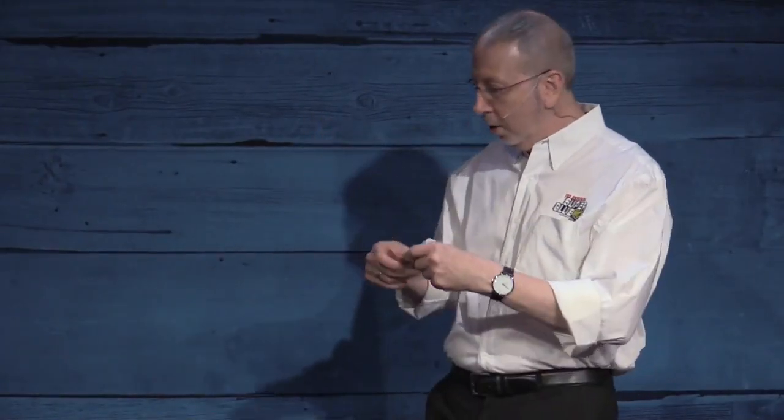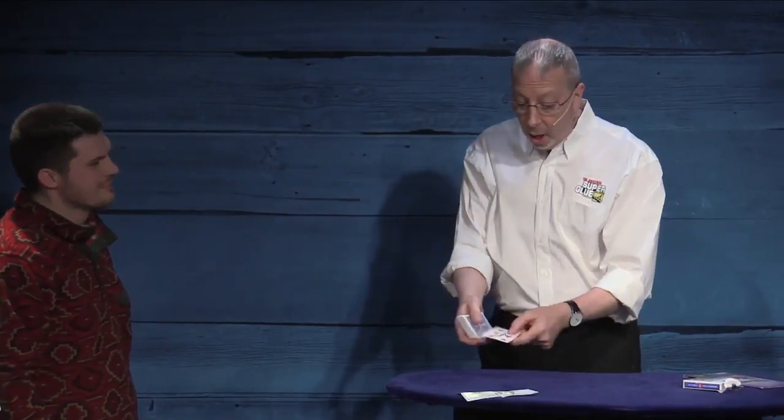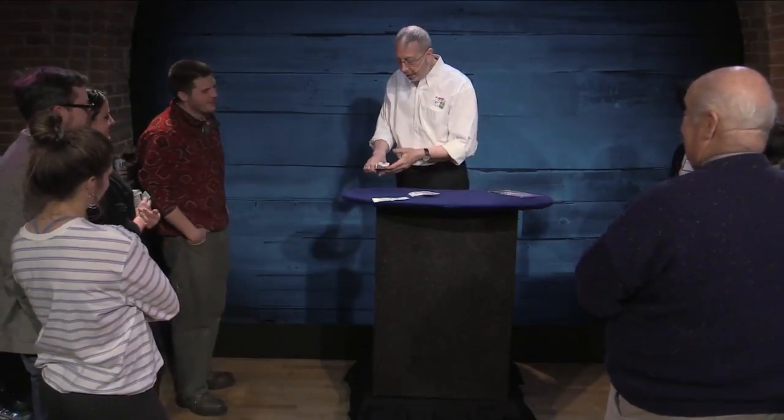Next, we move into my $100 Think of Card trick. This is a trick where a spectator thinks of any card in the deck, and the card that the spectator thinks of turns out not to be in the deck at all, but in a card box that's been sitting right on the table in front of them the entire time.